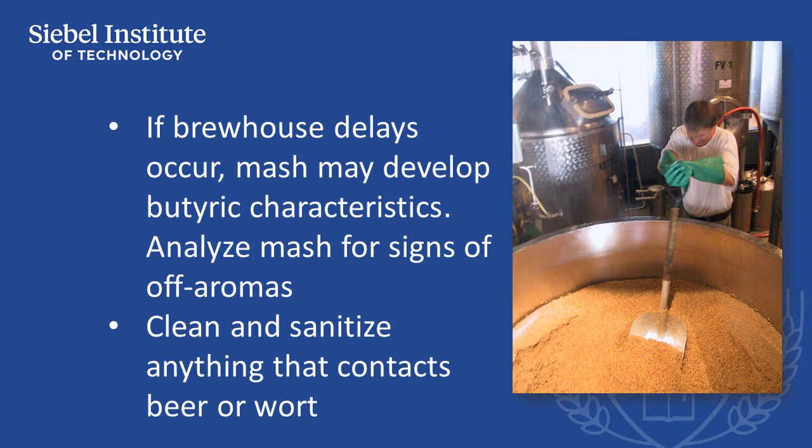If brew house delays are experienced, it's best to perform sensory evaluation on the mash to determine if spoilage has occurred. Those breweries conducting sour mashing must monitor and control temperature and time to avoid the production of this off flavor. In order to avoid contamination, it's very important to clean and sanitize all equipment that will come into contact with beer, starting with the plate heat exchanger and continuing to the final packaged product.